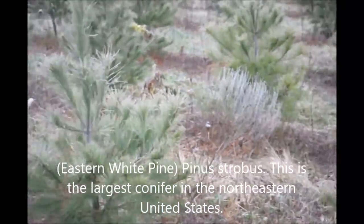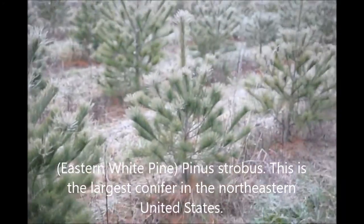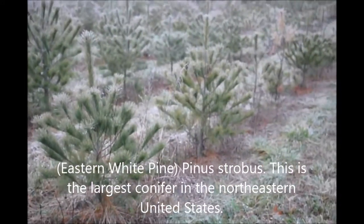These are three to four foot white pine trees at Highland Hill Farm on Route 313 in Fountainville, PA.